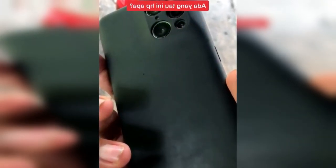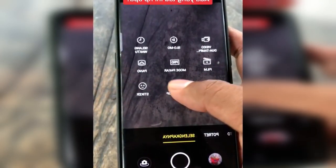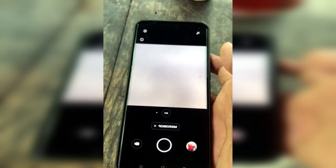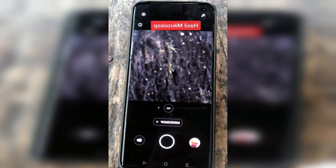A video has gone viral on social media. Someone has a new cell phone with advanced features, one of which is a microscope camera feature. He tried it right away, and it turns out the microscope camera feature looks like a real microscope. The microscope effect is also visible when the cell phone is placed on the table.